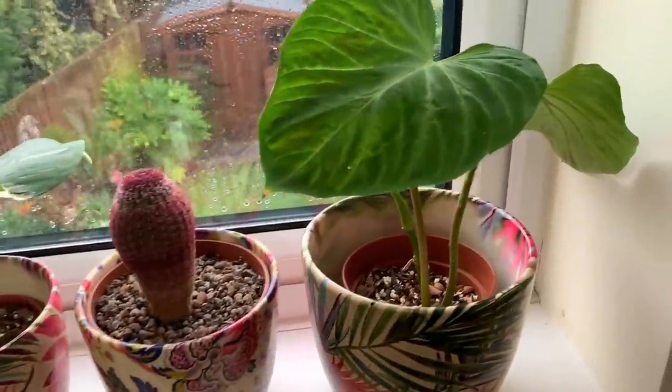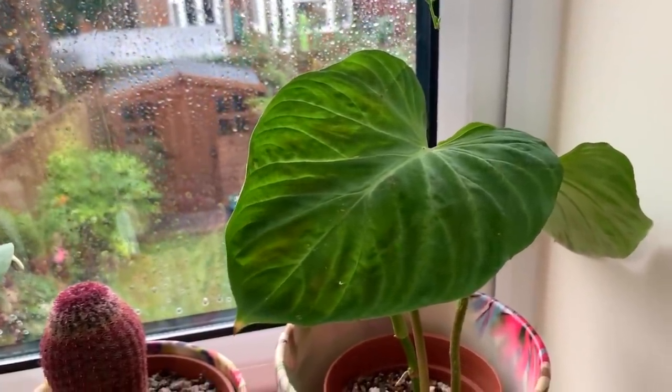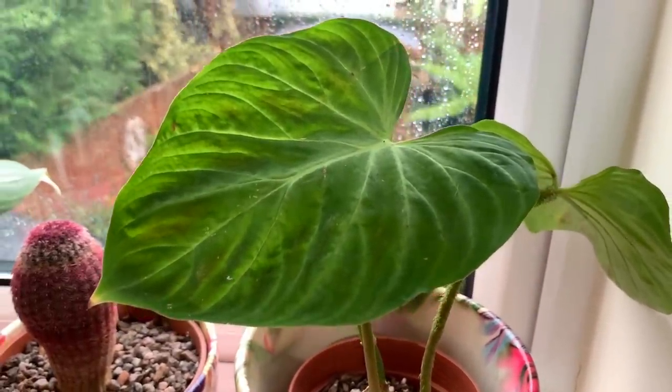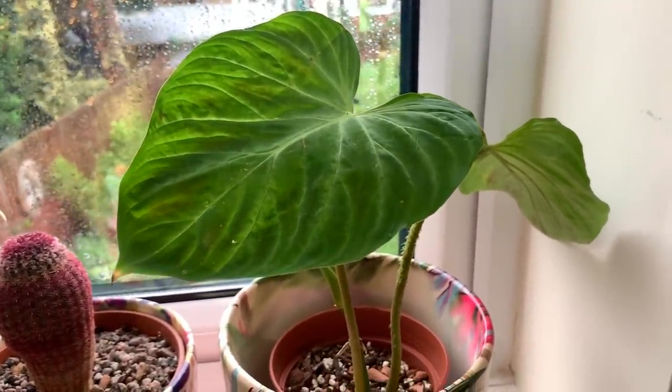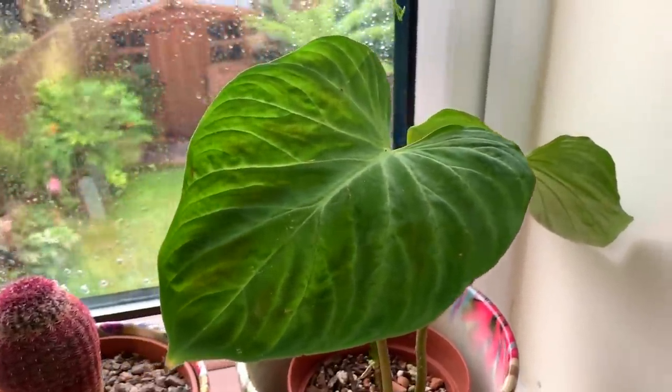The new plants I received came all the way from Malaysia — they went through that long journey in the winter and then had to adapt to their new home environment, which is obviously completely different to what they would have had in Malaysia. So considering that, I think they're all doing really well.